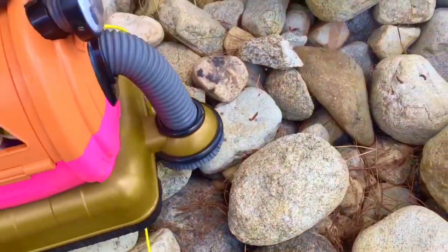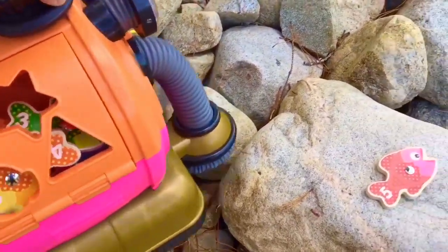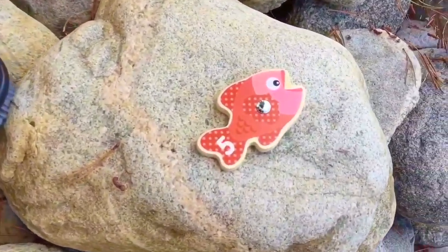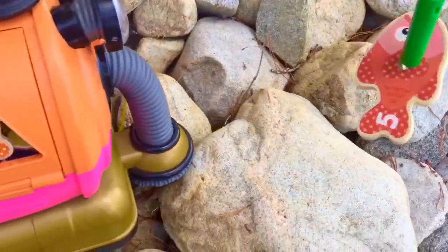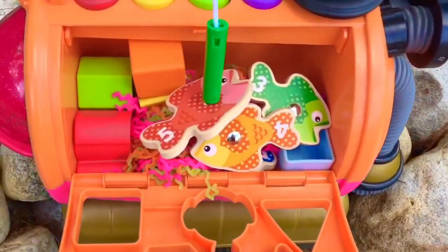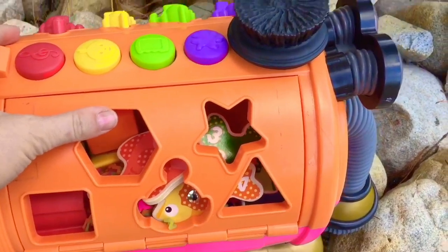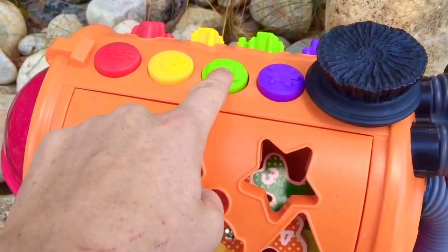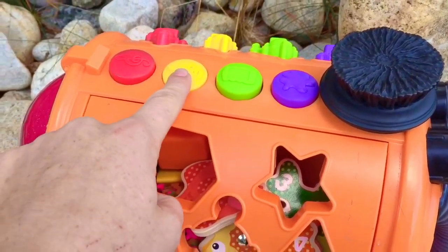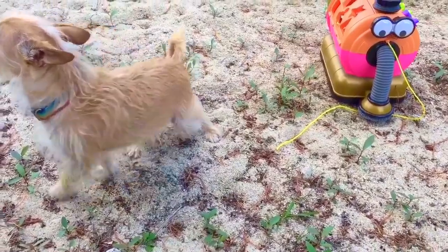Nunu's on the rocky wall. Nunu found fish number five, and there it is — it's red. Congratulations Nunu! You found all five fish today. Thank you so much for coming to Tiny Treasures. Please subscribe to our videos. Goodbye!